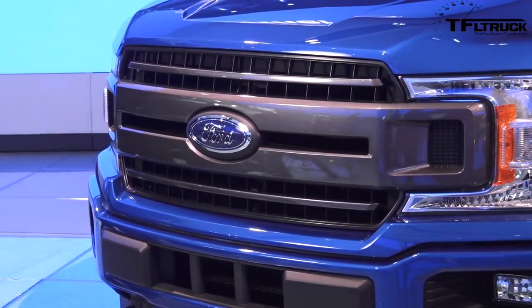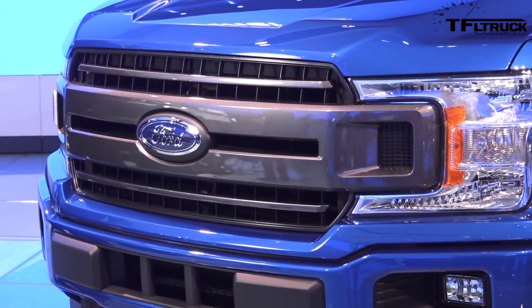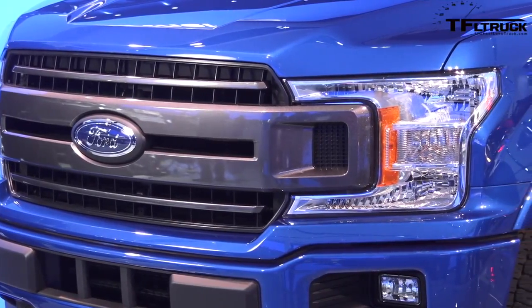Howdy folks, Nathan Adlin here with the Fast Lane Truck at the 2017 North American International Auto Show in Detroit, Michigan. Behind me, the 2018 Ford F-150. Coming up next, we're going to talk about five — yes, five different power plants that go in that truck.